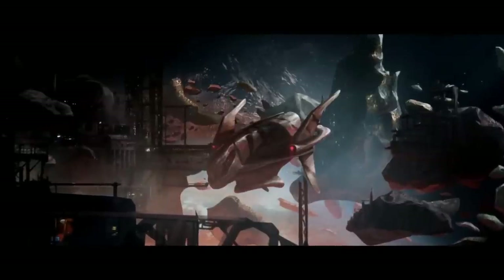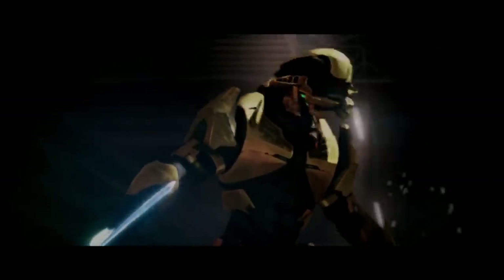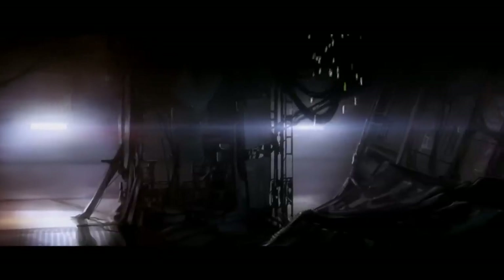Hey guys, welcome back. It's Kabazon here. I'm going to be starting a two-part series focusing on if we could survive a Covenant attack today. To best understand that scenario, I feel like we first must explore how the Covenant would actually attack, what weapons it would use, and what effects they would have. Obviously if you've ever been around the Halo series, you know that the Covenant primarily relies on plasma-based weapons. So this week we're going to start with that.